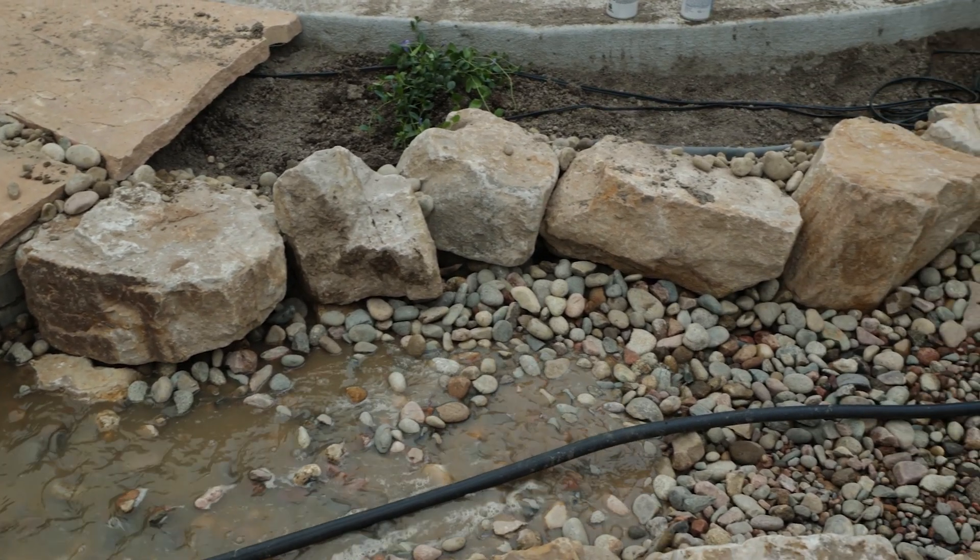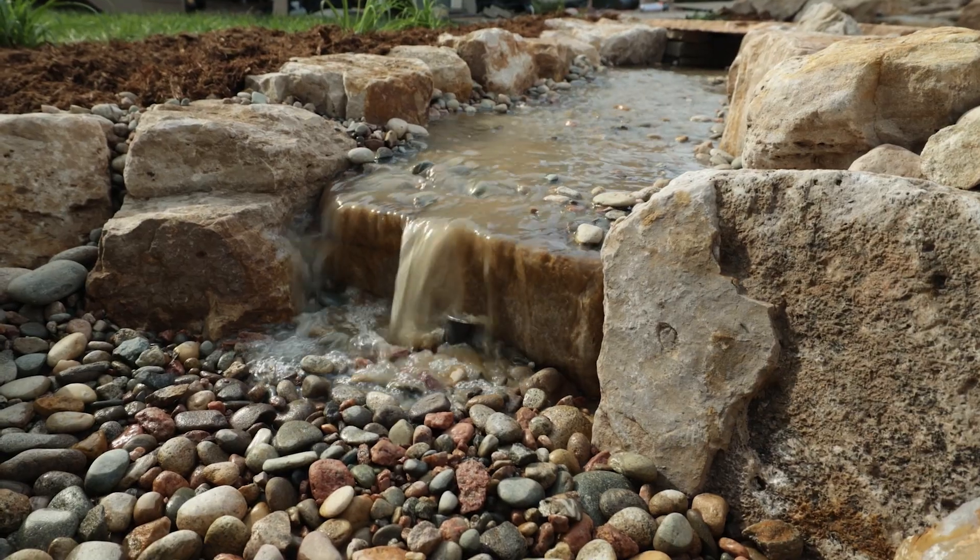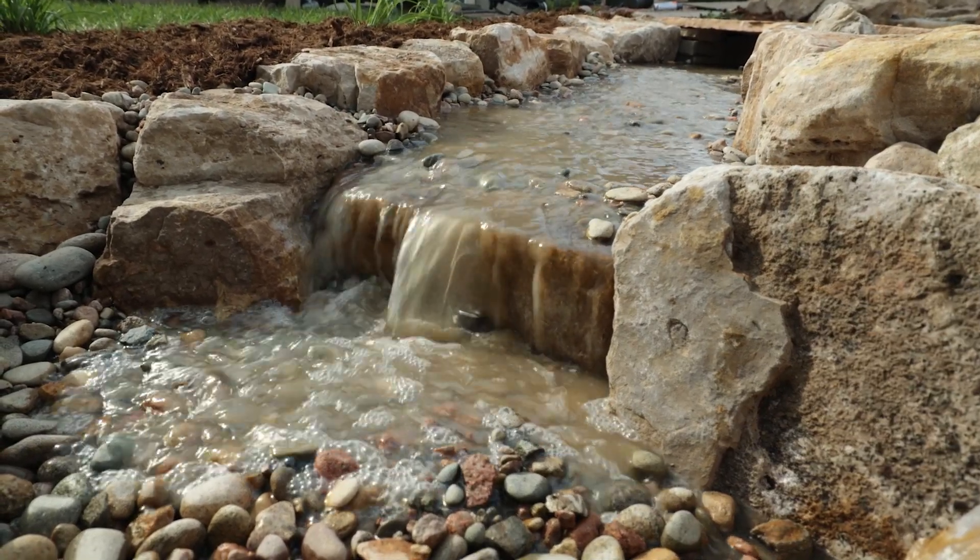We just fired up the stream. As you can tell it's a little bit murky. Give it 24 to 48 hours of it running and all that sediment will settle down and it will end up being crystal clear.